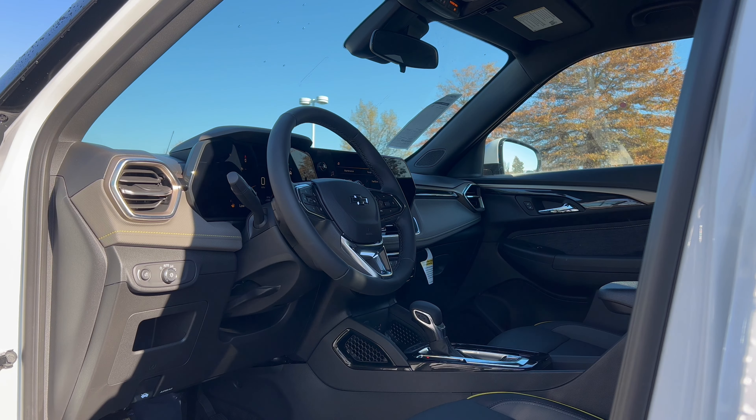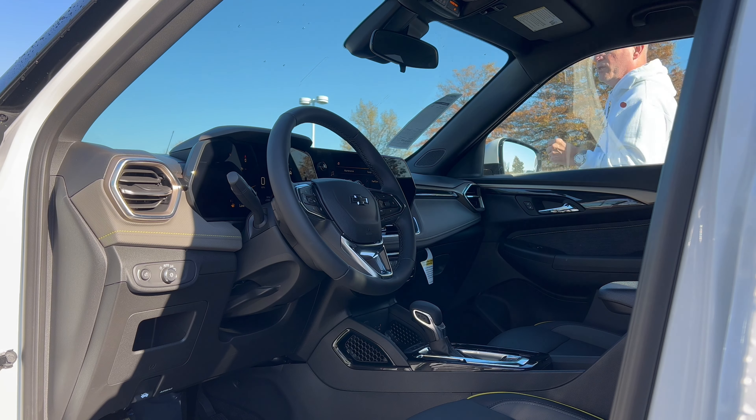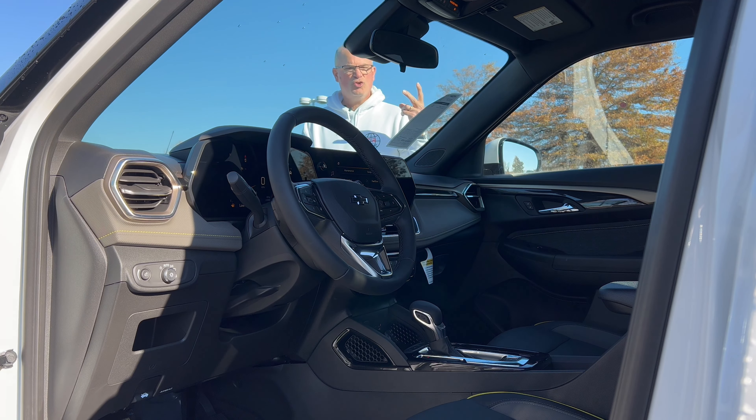The dealership added two accessories: they're charging $498 for the all-weather floor liners and an extra $199 for the wheel locks. So the total vehicle asking price on the lot today is $29,092.